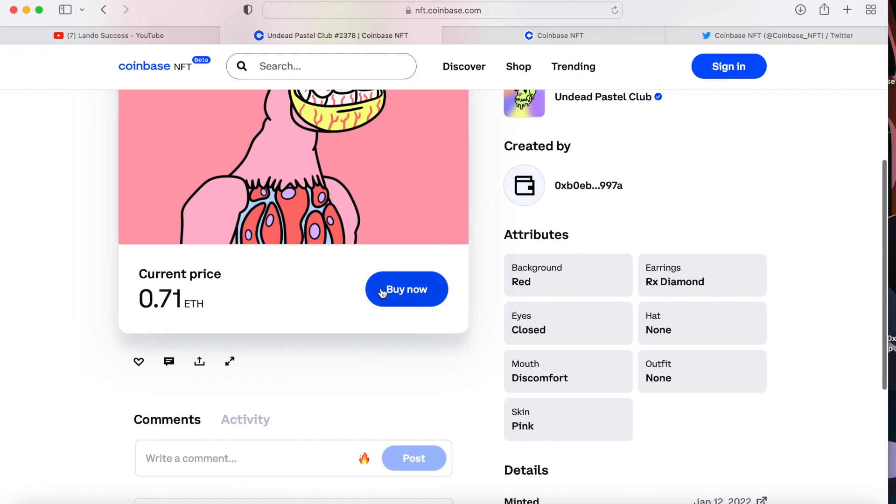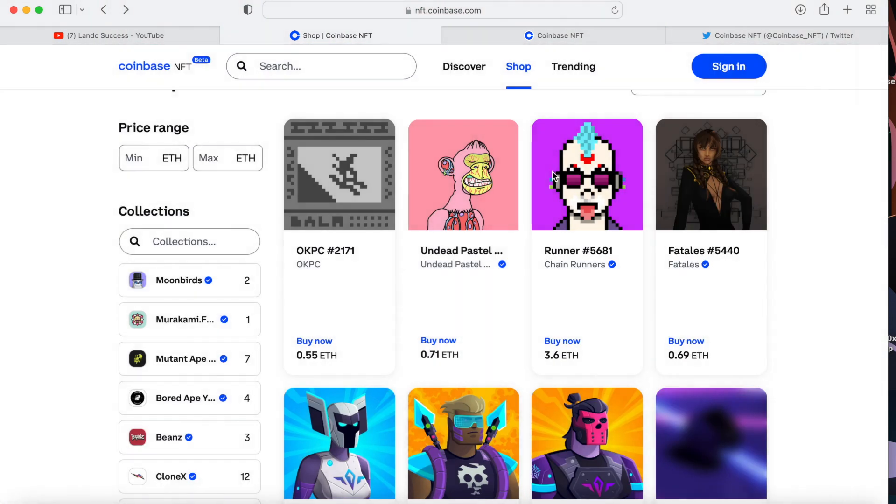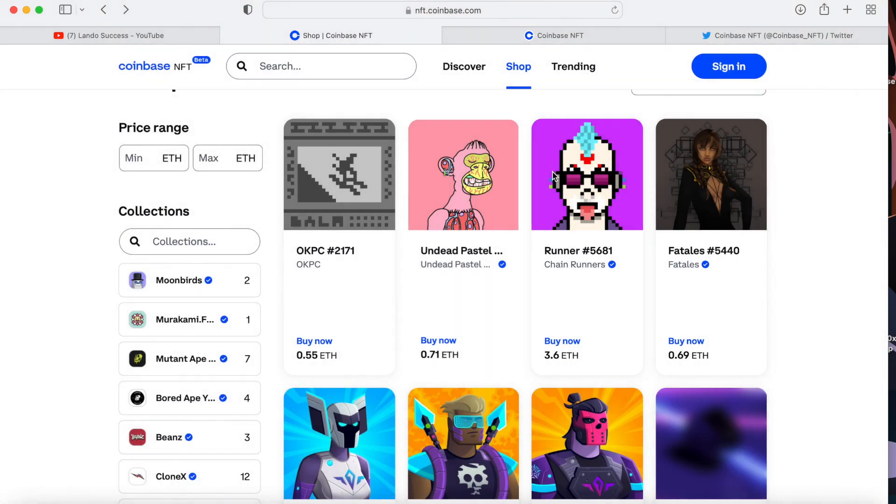When you click Buy Now, they tell you exactly what type it is, who the owner or collector is, and the background of the NFT. Once you click Buy Now, it asks for the invite code that was emailed to you. But normally it would just ask you to connect your wallet and purchase — you'd have it that quickly.